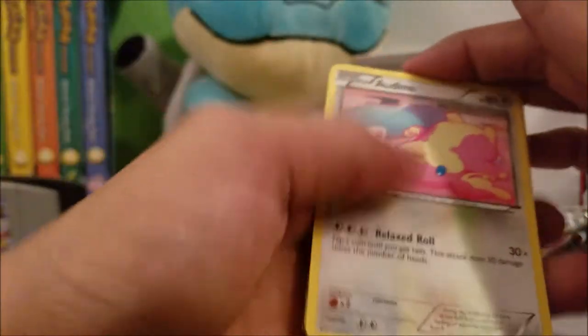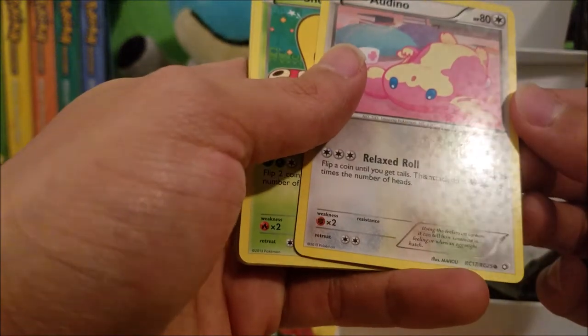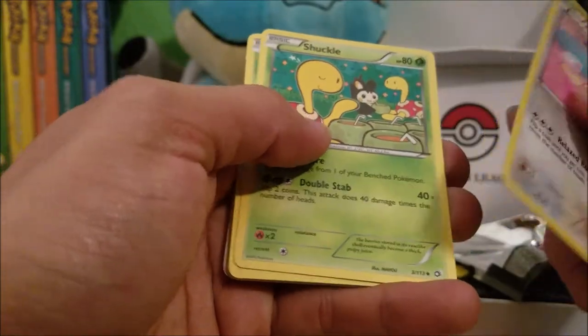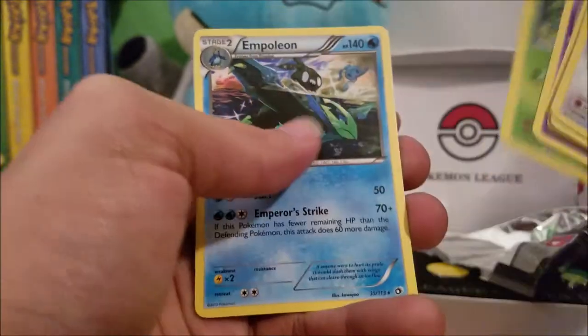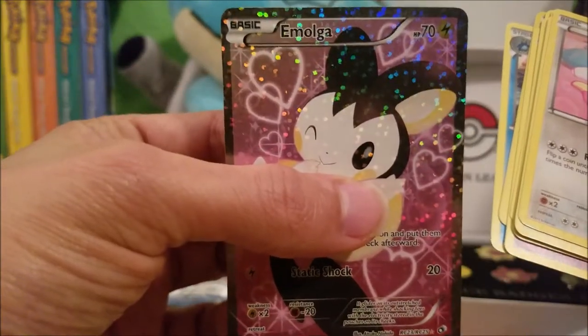Next pack: we got Audino — it's got little stars, maybe a Reverse Holo, not entirely sure. Shuckle, Carnivine, Gothita, Gible, Scolipede, Trubbish, Snivy, Reverse Holo Empoleon, and another Emolga. So now we've got two Emolgas.